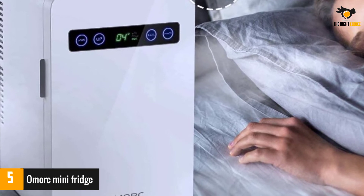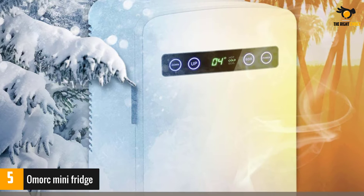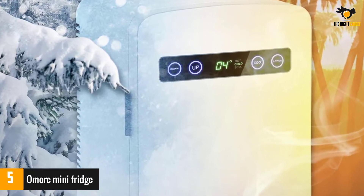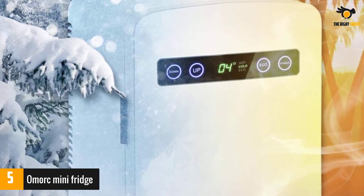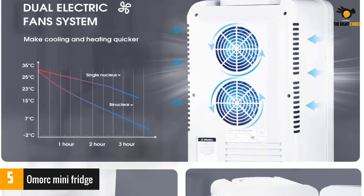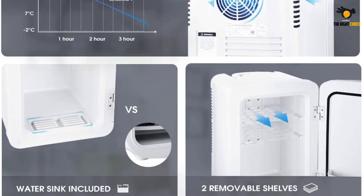The mini fridge comes with an attachable handle, allowing you to easily carry it with you wherever you go. The AC/DC adapters allow the mini fridge to be used inside or outside, and the sleek design will fit into any scenery. The Omorik Mini Fridge is thermoelectric, which allows it to cool quietly and reduce the cooling time.